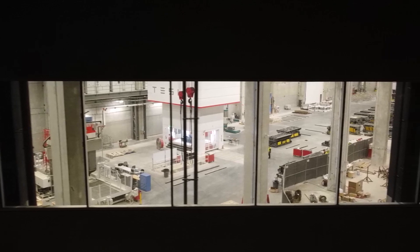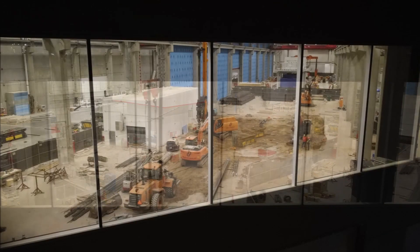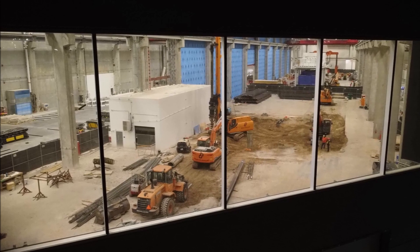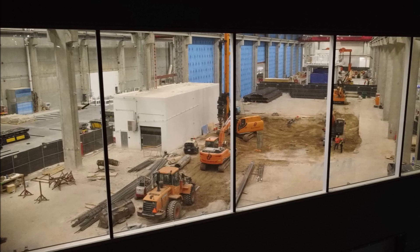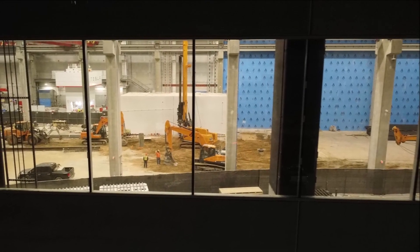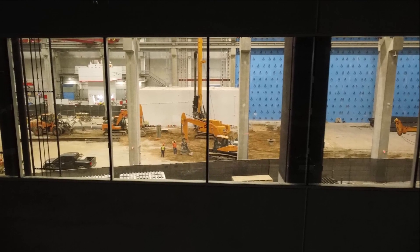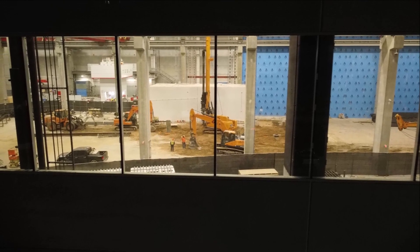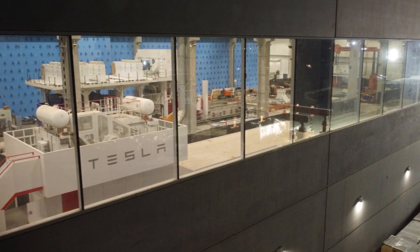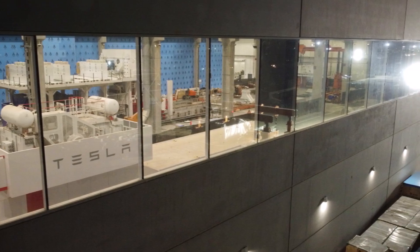According to the Wall Street veteran, Giga Texas may very well be capable of starting Model Y production over the next seven to ten days. If Wedbush's estimate proves accurate, Tesla could see some serious momentum in Q1 2022. Looking at the images, in what I thought was the cafeteria but appears to be the assembly room, there are a lot of employees getting oriented to the factory and doing some test production.